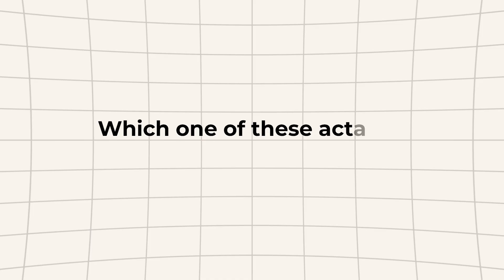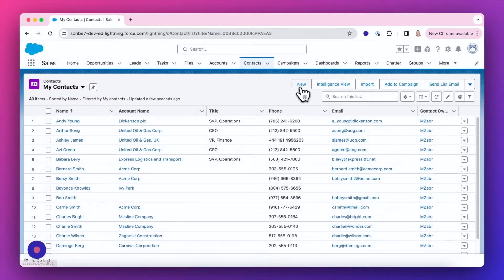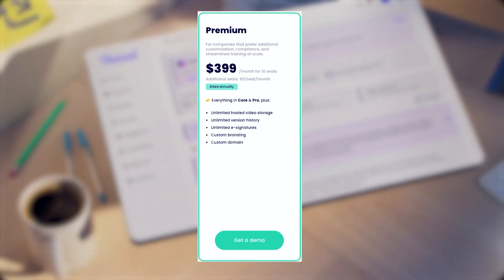So which one actually fits you? Do you want to document processes fast, especially computer-based stuff? Scribe is unbeatable — it's like having somebody magically take your notes while you work. Need formal training programs with all the bells and whistles? Trainual does that well, but you're definitely paying a premium price for those features, and many of them you might not even use. If you don't use quizzes and tracking, it's probably overkill — and both Scribe and Whale have some of those features available too.